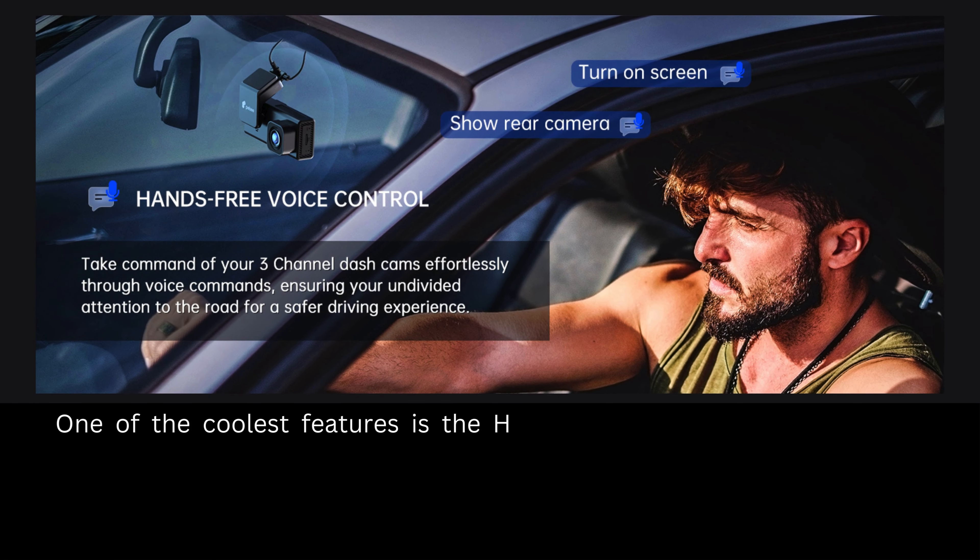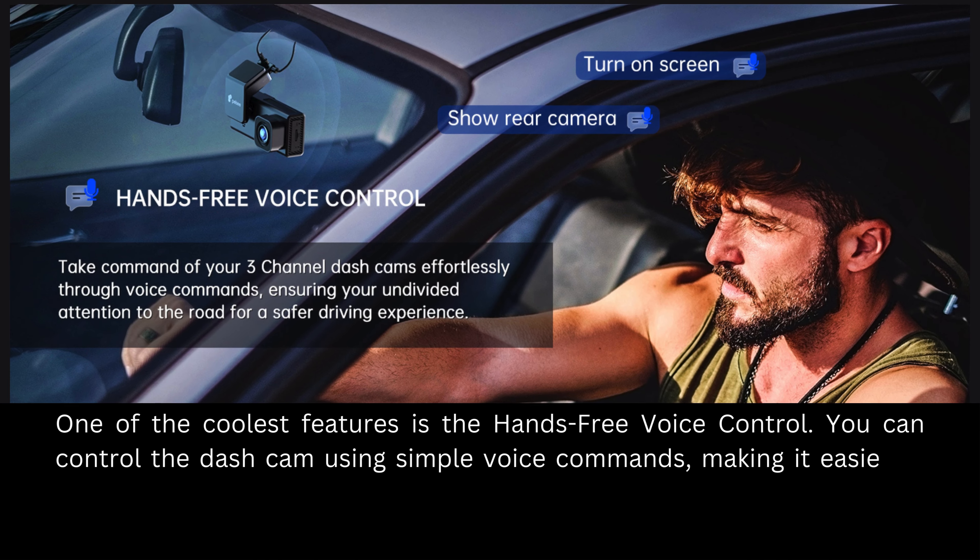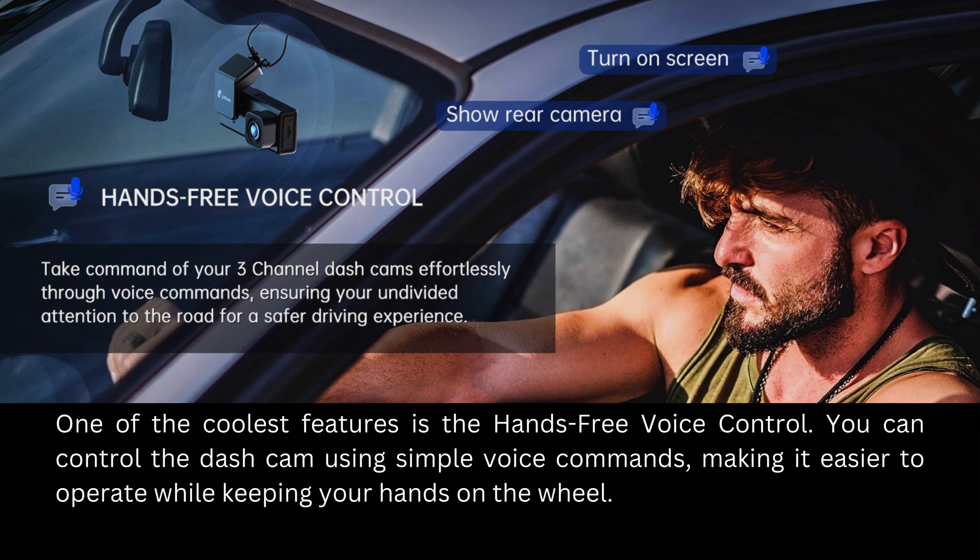One of the coolest features is the hands-free voice control. You can control the Dashcam using simple voice commands, making it easier to operate while keeping your hands on the wheel.